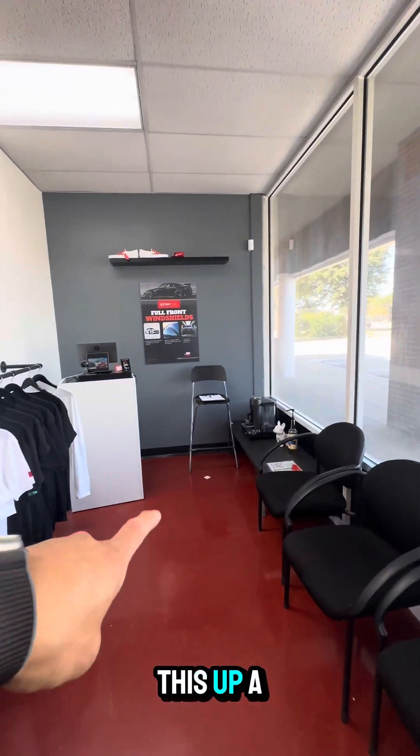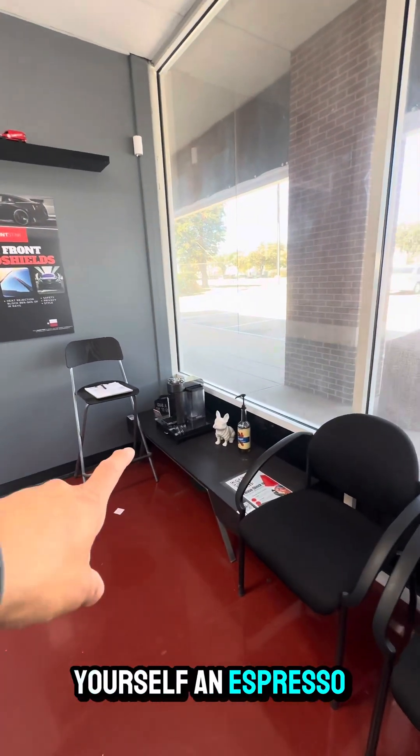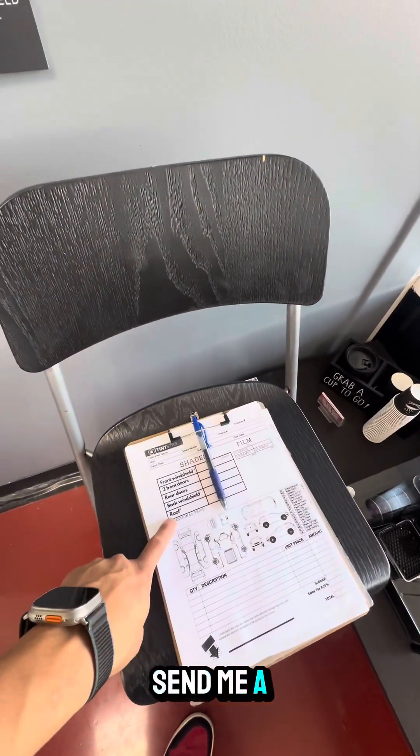We're going to spruce this up a bit and add some more snacks, but you can get yourself an espresso right there. Here's our new and improved check-in sheet — if you need one of these, send me a DM. I make them for tinners and tint shops.